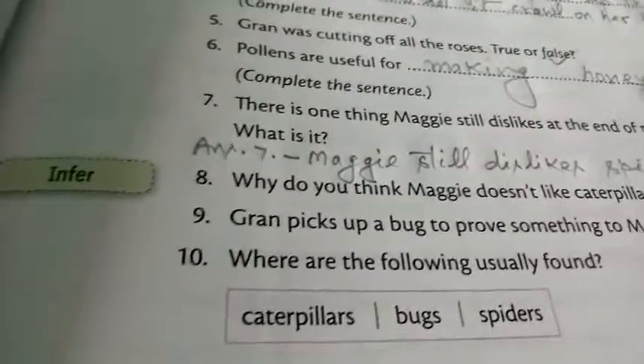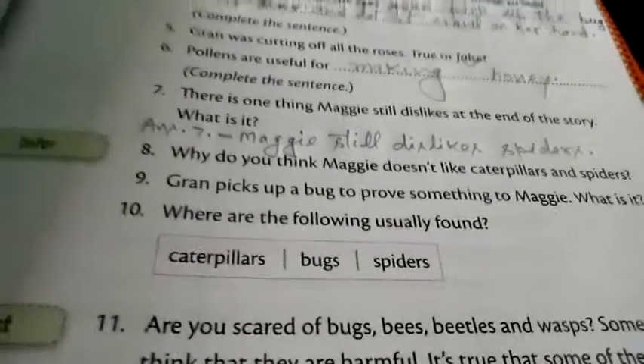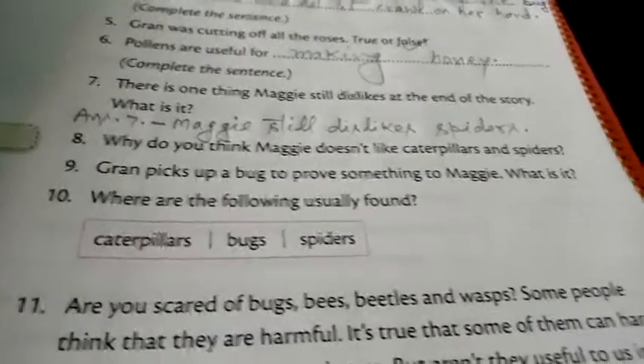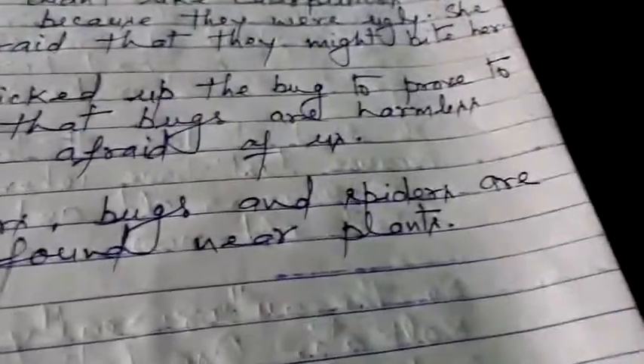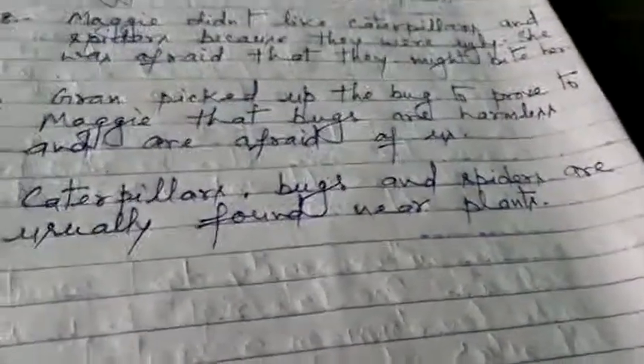Now I will take the last one. Where are the following usually found? Three insects are there: caterpillar, bugs, and spider. Caterpillar, bugs, and spider are usually found near plants.